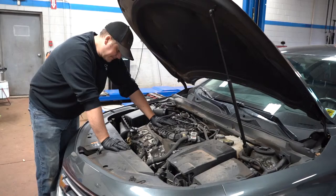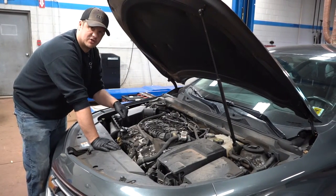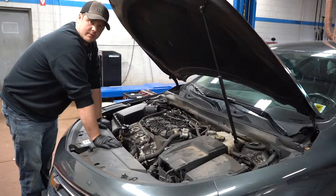So you'd have to remove this intake to put those spark plugs in. When changing spark plugs, they have a torque spec — it's one of the most commonly over-torqued things in our industry, so make sure you follow it.